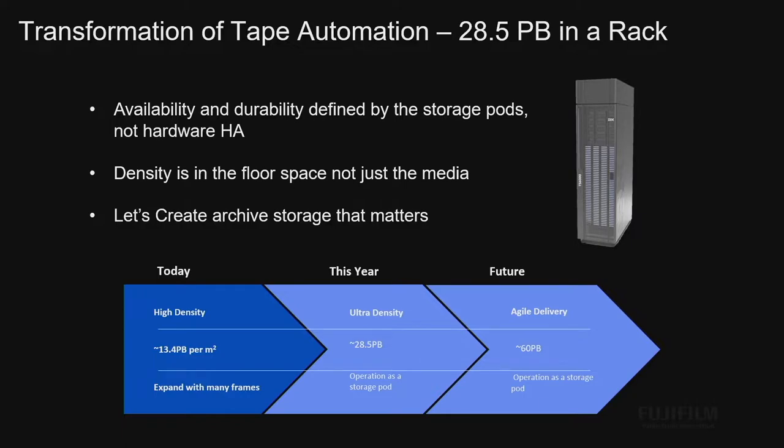Density has to be in the floor space, in a standard rack size, and it has to be storage that matters. Today we offer the TS 4500 in a high-density configuration at about 13.4 petabytes per square meter — that's around 10 square feet for those who can't convert — and you expand this library with frames; it just gets huge. This year we're going to announce the ultra-density tape library: 28.5 petabytes in less than a square meter, around 9.2 square feet.